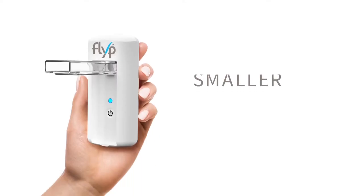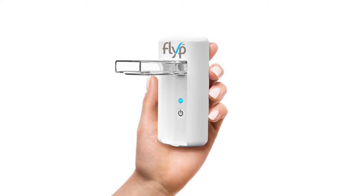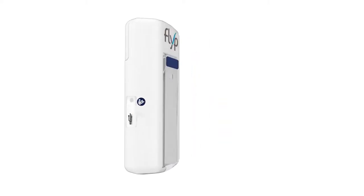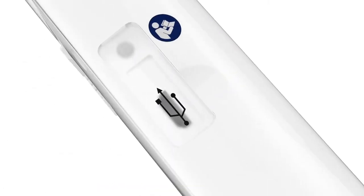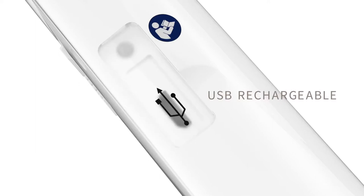Smaller than a smartphone, FLIP is the pocket-sized nebulizer designed to fit your life. Unlike the nebulizers you may be used to, FLIP is designed without cumbersome tubes or control units, and FLIP is rechargeable via its USB. That can save you about $150 in batteries over three years of use.